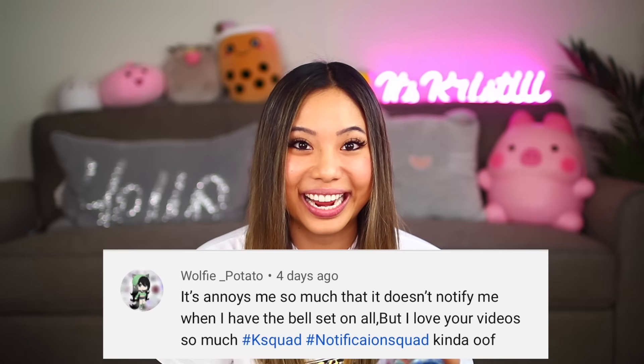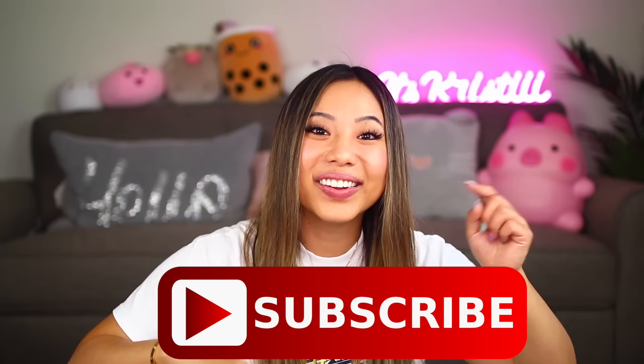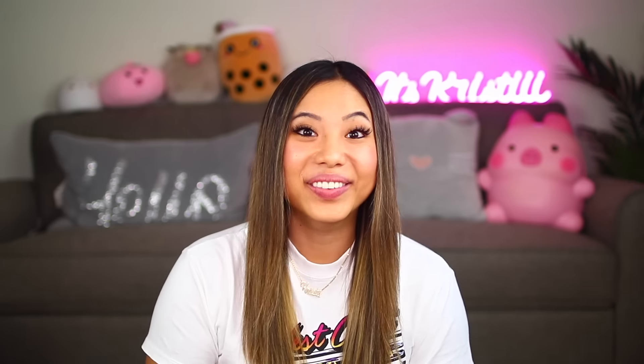The first shout out goes to Wolfie Potato and KiwiAva123 — thank you guys so much for having your post notifications on. If you guys want a shout out in my next video, make sure you click the little bell after you subscribe and comment down below when you've done that. I'm going to keep this intro nice and short because I did purchase 10 slimes, so let's just get right into the slime shop review!